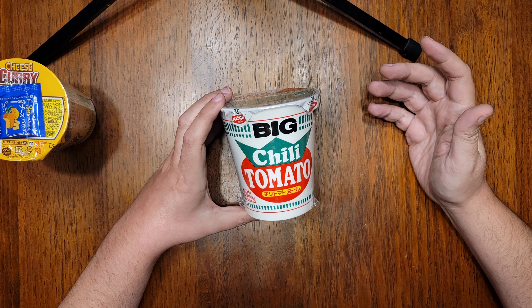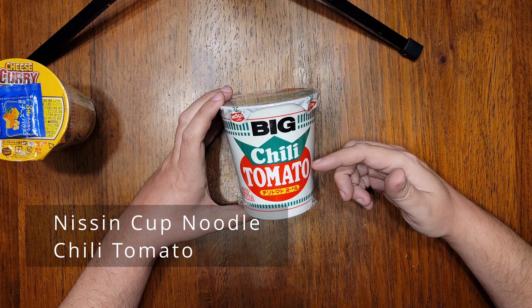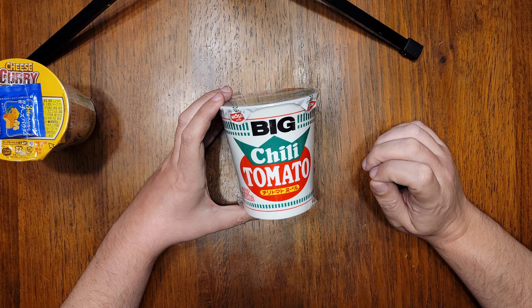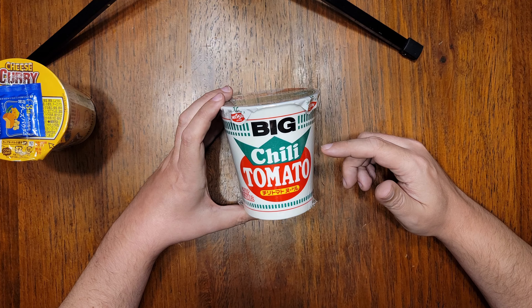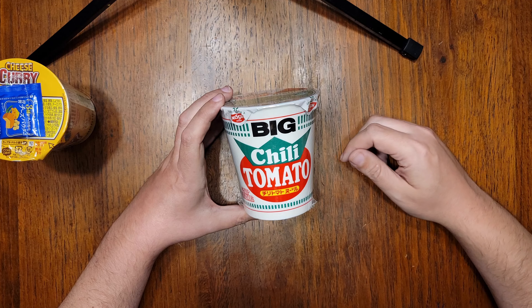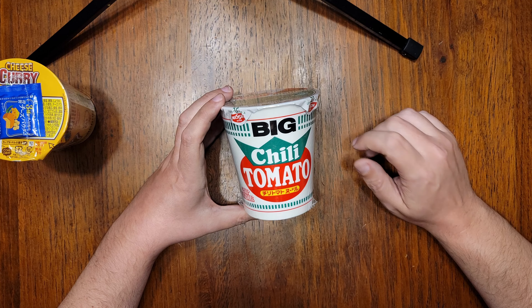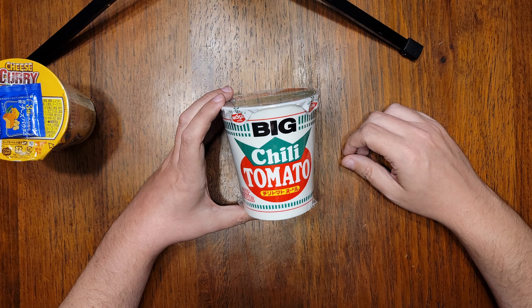Another cup noodle flavor that I feel would sell like hotcakes over here in the U.S.A. is this chili tomato flavor. There is a severe lack of tomato flavored instant noodles in the U.S. nowadays, and I don't understand why. This would fill in that tomato niche, plus spicy noodles are everyone's favorite thing now. There's literally no reason this flavor shouldn't exist here. But since I'm tired of playing wait and see with Nissin America, I bought this one from Japan.